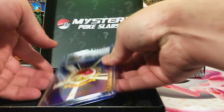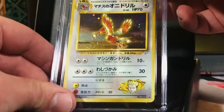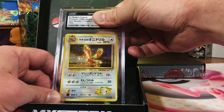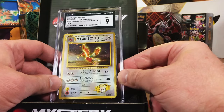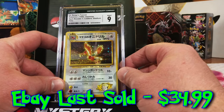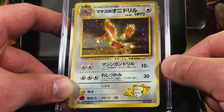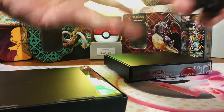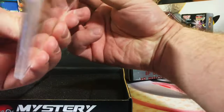Another Japanese and another CGC — the Lieutenant Surge's Feraligatr Japanese. Realistically probably an eight. No joke — I will take a nine on this card. Also a favorite. Love the Lieutenant Surge's Feraligatr. Got a nine on it — incredible. Two left and then we see what our iconic box gives us.